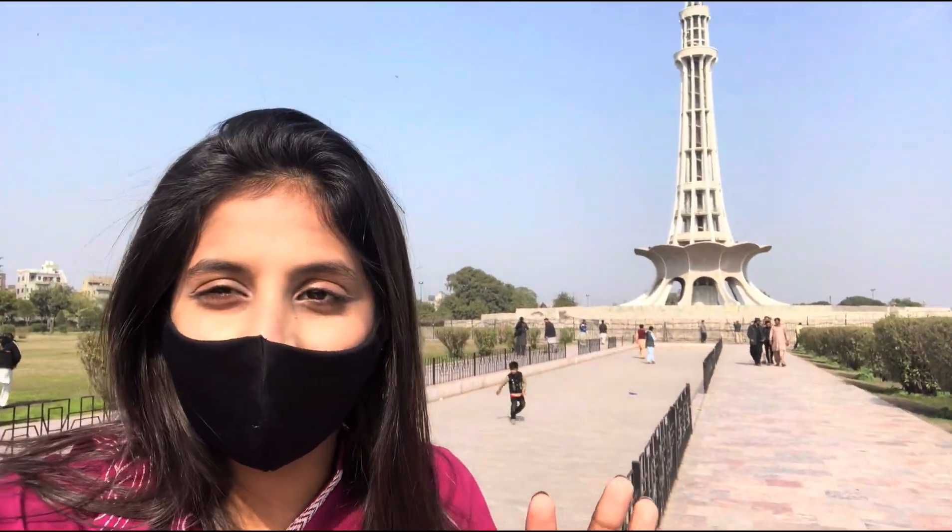Guys, as you can see, we have reached Minar-e-Pakistan. You should all know that this is a symbol of our independence — it is the first thing that was made after independence.